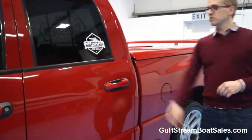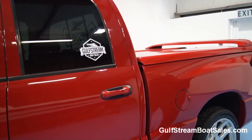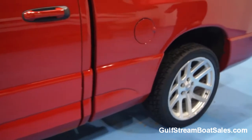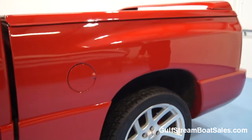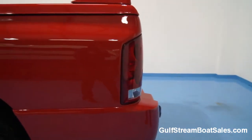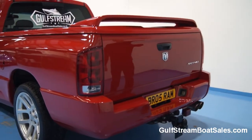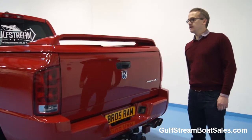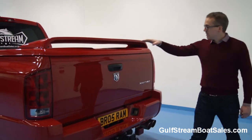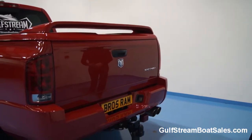We've got a nice smoke tint on the windows. We've got our little Gulfstream boat sales badges on the side and back windows — they're on the glass so they won't mark the paintwork and they're really easy to take off. Coming right the way back, the rear quarter panels and all the bumpers are in beautiful condition. This one also has the SRT tonneau cover with the boot spoiler on there as well — you can lock it, which really adds to the practicality of the truck. The rear end is in immaculate condition.